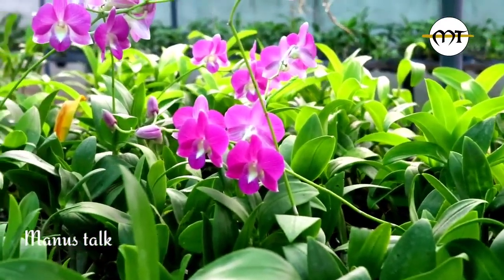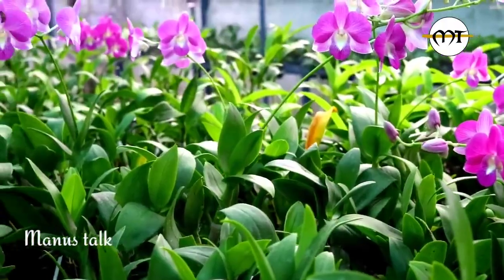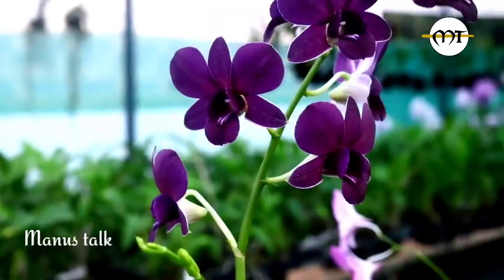How many varieties of orchids do you have? We have dendrobium, vanda, phalaenopsis, mokara, cattleya, and oncidium. We have all varieties of orchids. We have dendrobium — we have a garden area in Thrissur.